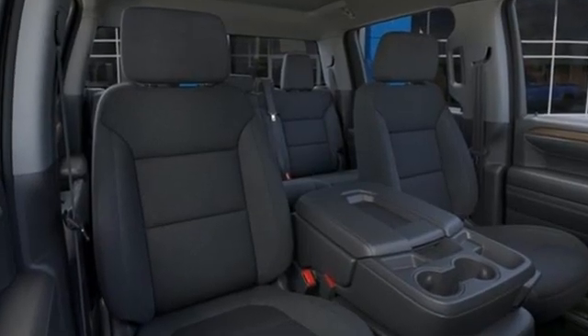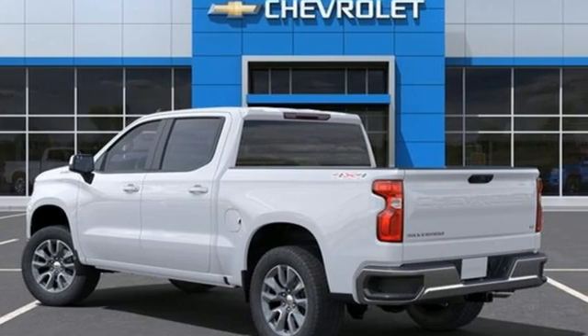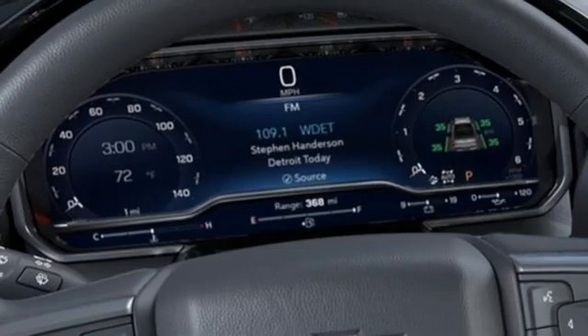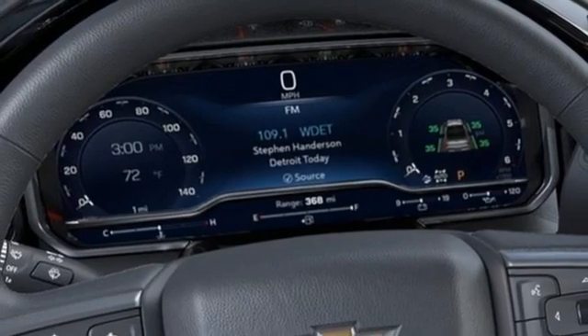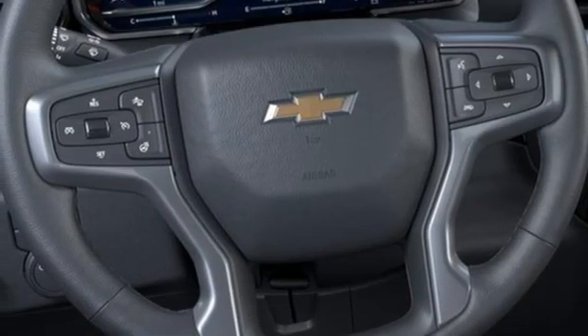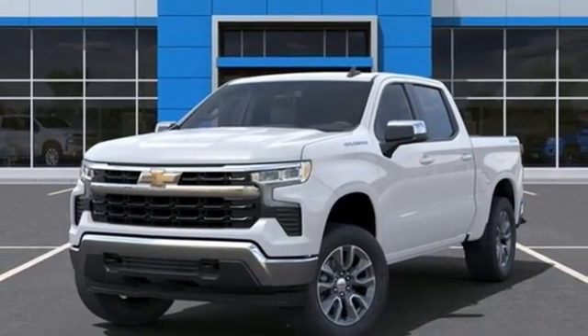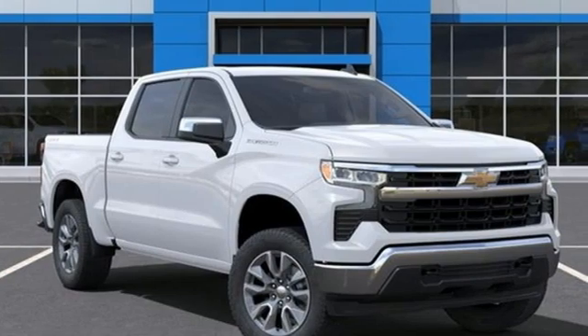Intercooled turbo inline four-cylinder engine, four-wheel drive, automatic transmission, trailer hitch receiver, streaming audio, Wi-Fi hotspot, dual-zone climate control, aluminum wheels, electronic shift on the fly, configurable instrument gauges, and LED low and high beam headlights.